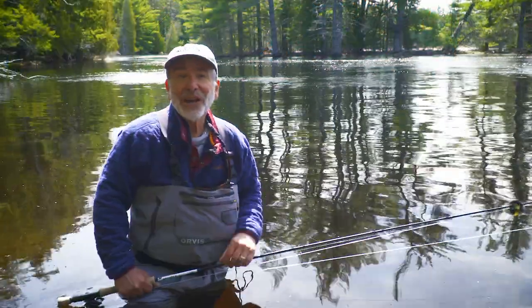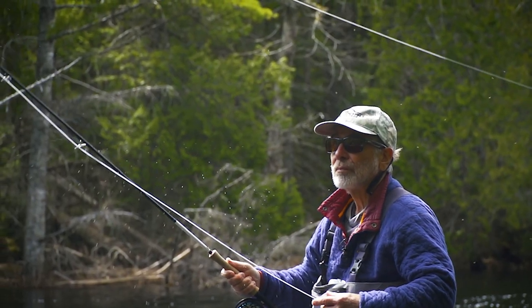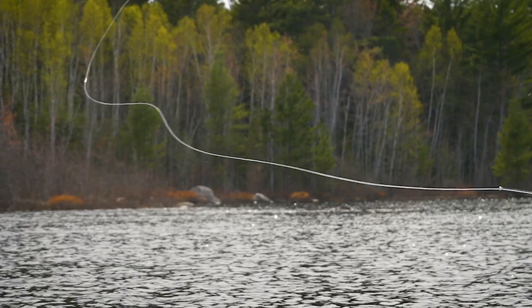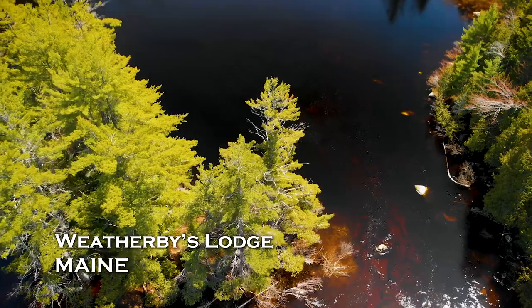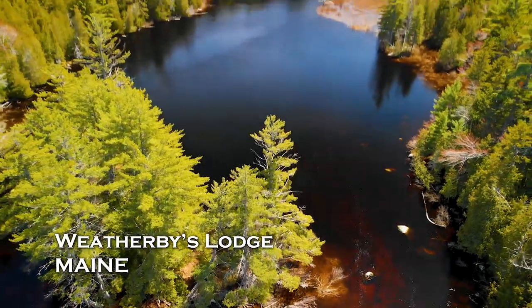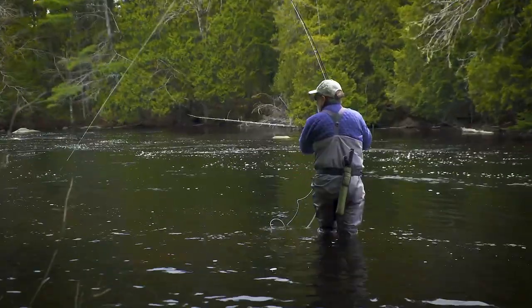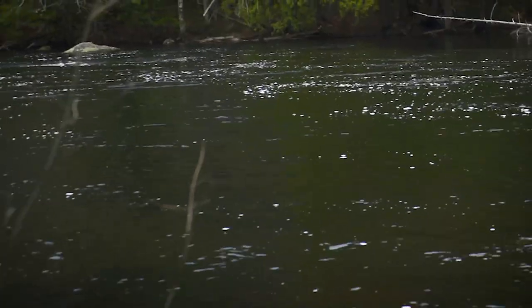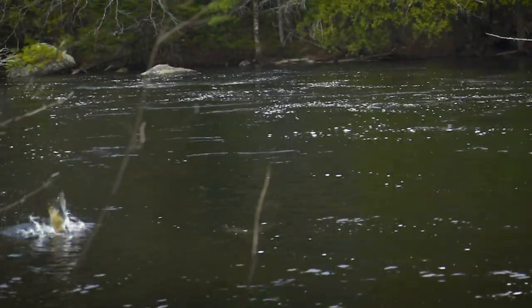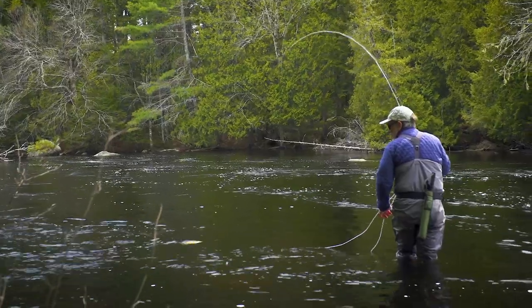I've never done any smallmouth fishing this early on purpose, but we're here to try to see if we can catch some of these pre-spawn smallmouths. Here we are in Maine in May, before spawning season. We looked for smallmouth in the shallows on this river, and we found this nice one — there's one back in the shallow water. Low and slow is sure the secret here with these early season smallmouths.